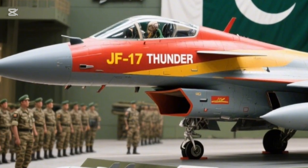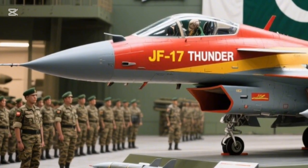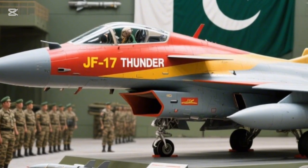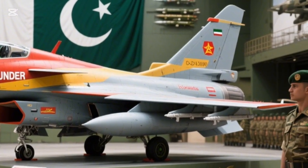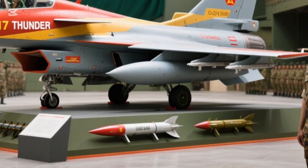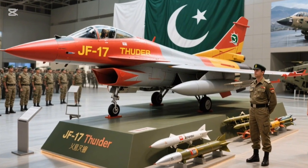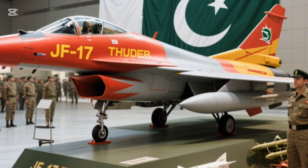The JF-17 Thunder is armed to dominate the skies and the battlefield. It can carry a wide variety of weapons, including Beyond Visual Range (BVR) missiles, short-range air-to-air missiles, precision-guided bombs, and anti-ship cruise missiles — making it a true game-changer in modern warfare.